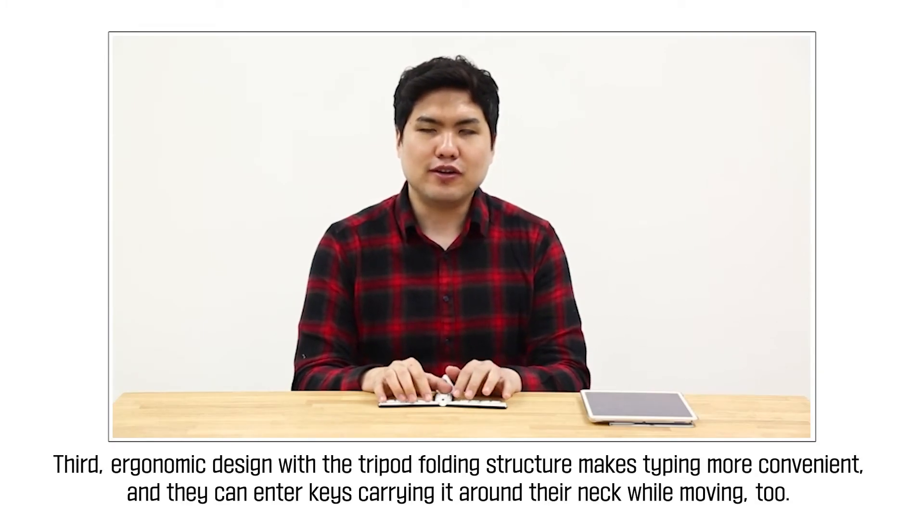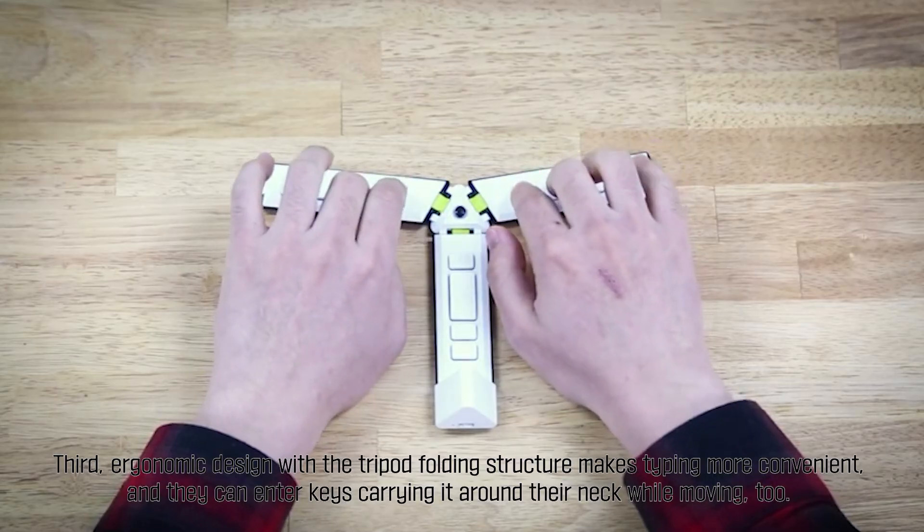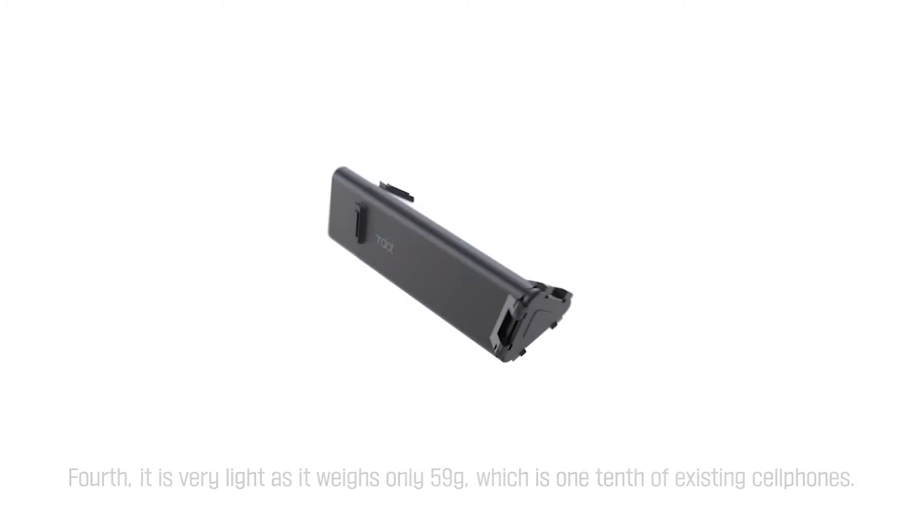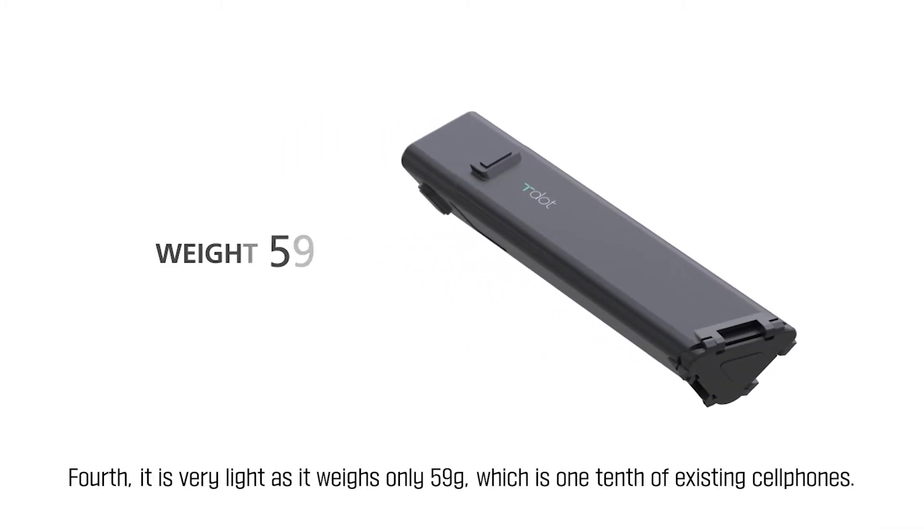Third, the ergonomic design with a tripod folding structure makes typing more convenient, and they can enter keys carrying it around their neck while moving too. Fourth, it is very light, weighing only 59 grams, which is one-tenth of existing cell phones.